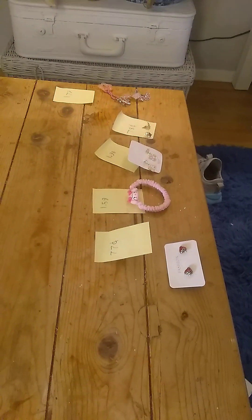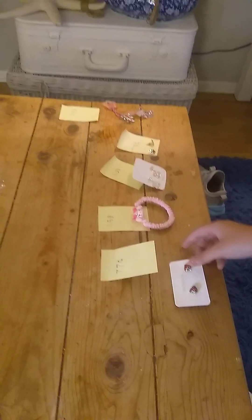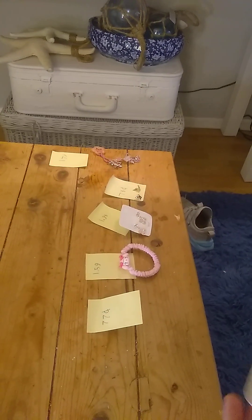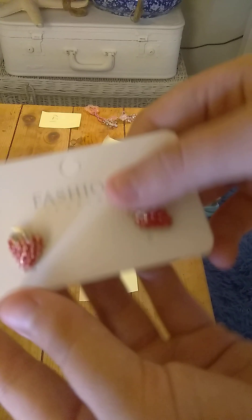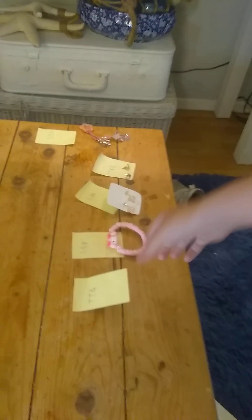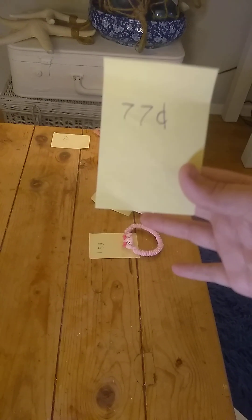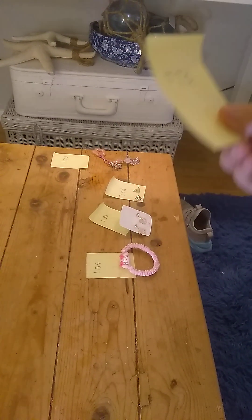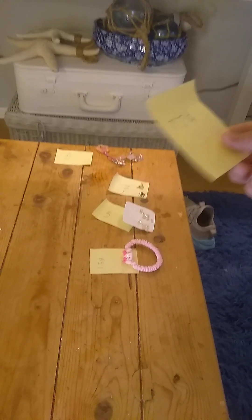What else do you have next? So it's these cute little strawberry earrings — those are really, really cute. Let's see if we can get them in focus. Those are really cute! And how much did you pay for those? 77 cents. That is a deal of the century! I would give those a good five — I would agree.